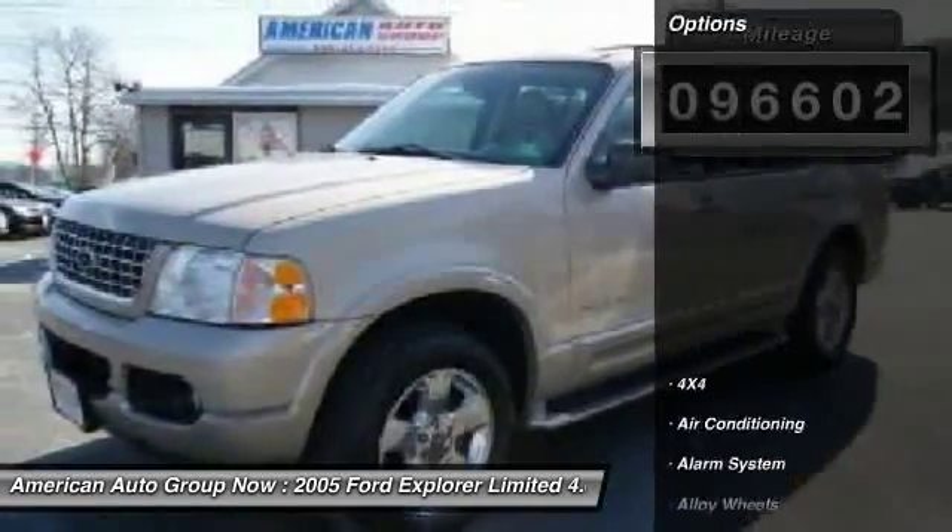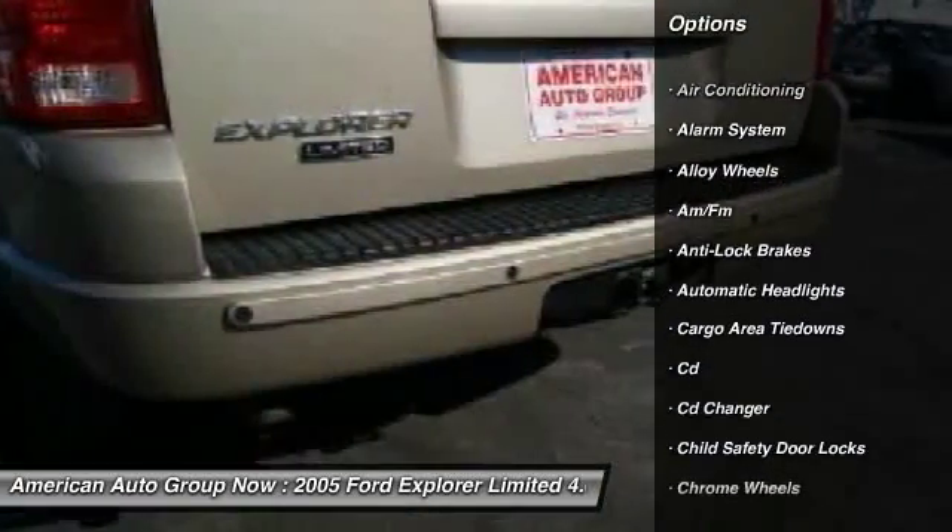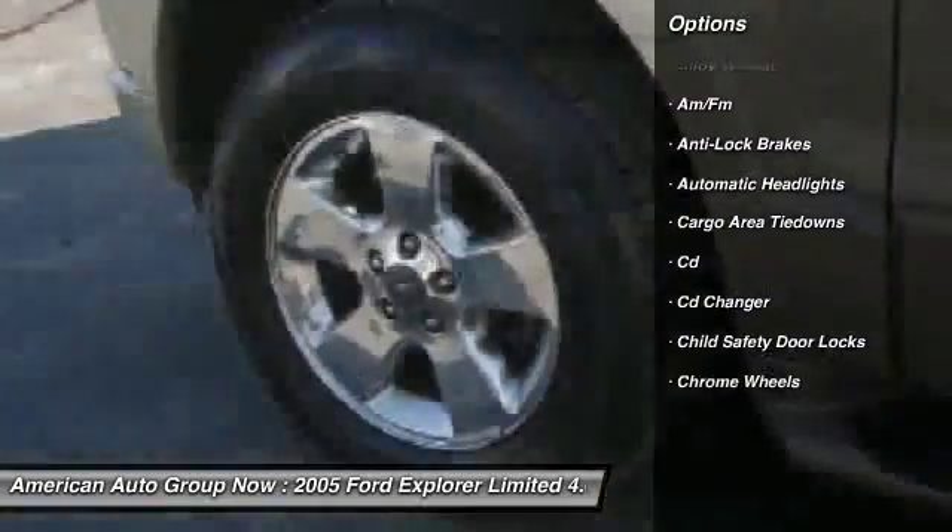Here are some of this vehicle's great options: anti-lock braking system, running boards, heated seats, CD changer, traction control.